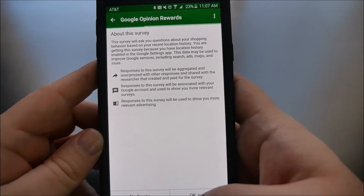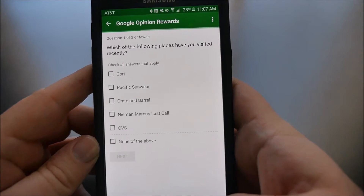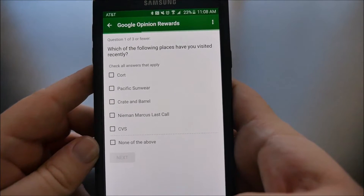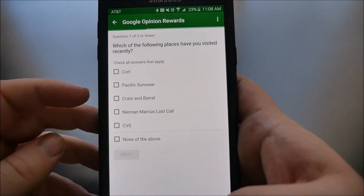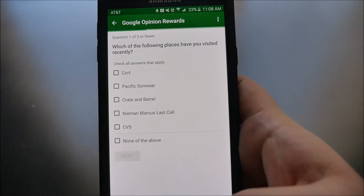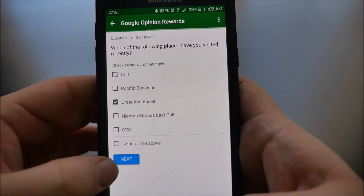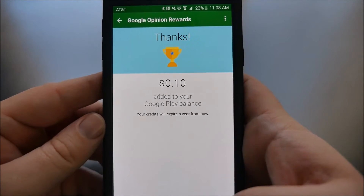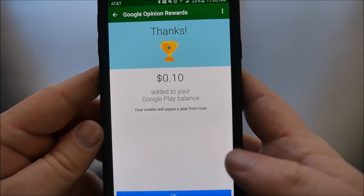After you open the survey, just say "okay, got it" — it's just telling you they're going to ask you some questions. A very common one I always get is: "Which of the following places have you visited recently?" — Court, Pacific Sunwear, Crate and Barrel, Neiman Marcus, CVS. I did visit Crate and Barrel about a week and a half ago, so I'm going to select that and hit next. And you can see it gave me 10 cents. Even if I had answered that I had not been there, I would still get paid for that.